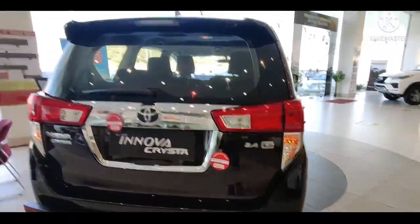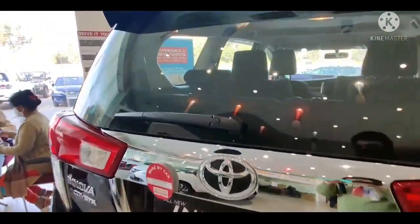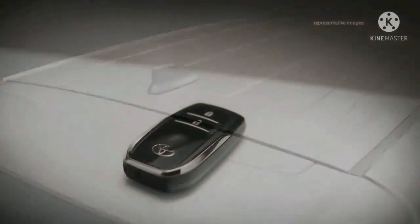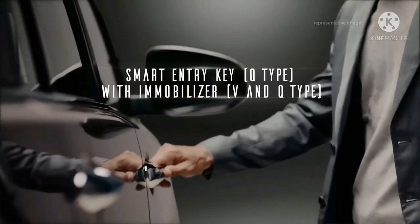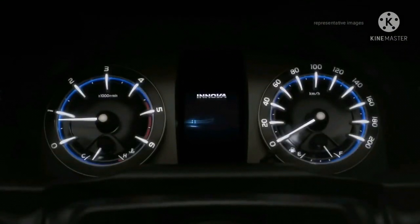Kalau kita berbincang soal tubuh, fitur dan desain eksterior nyaris sama dengan Innova 2.0 Bensin. Yang membedakan hanya mesin yang lebih besar, lingkar kemudi di sebelah kiri (opsional market), kapasitas tangki, dan lencana 2.7L di bagian pintu belakang mobil.